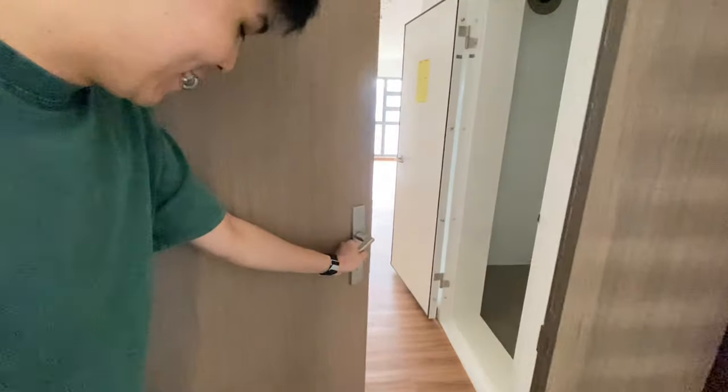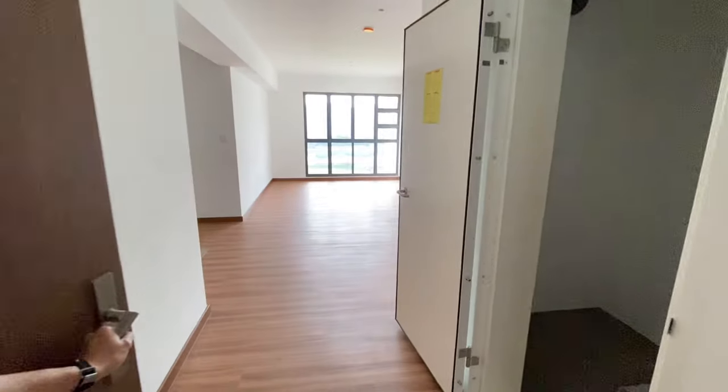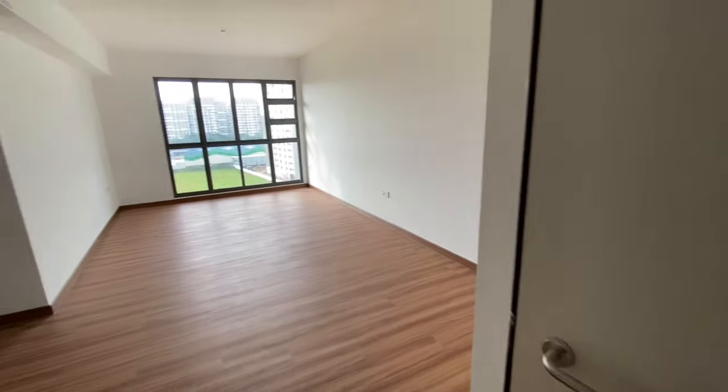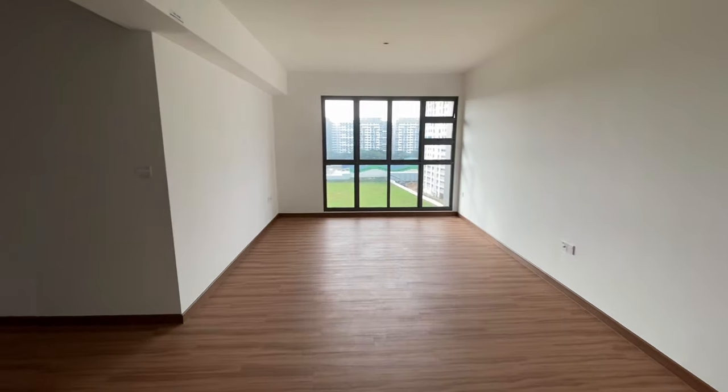This is a four-room BTO apartment in the land of Tampines. It measures a total of 94 square meters, or approximately 1011 square feet.